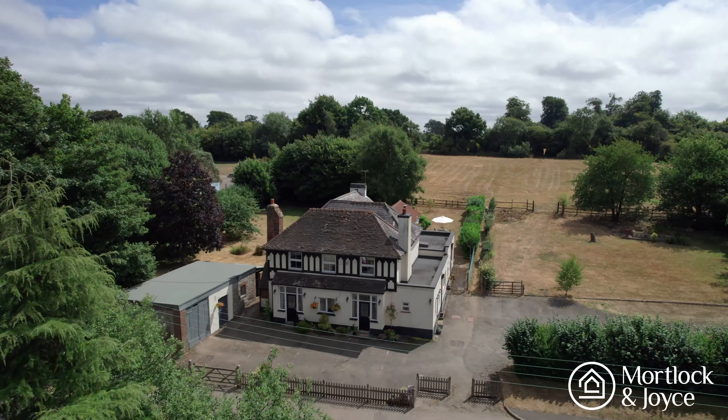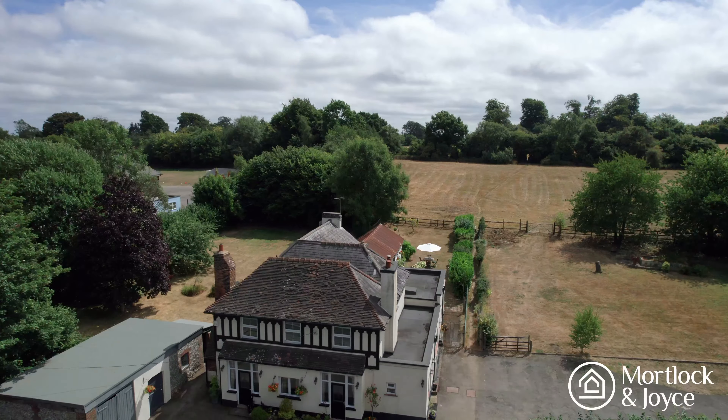Hi, it's John here from Mortlock and Joyce. I'm privileged to be here today at Crown House in the beautiful village of Knockholt. It's a former public house that was converted by the current owners back in 2008 and is now a lovely family home.